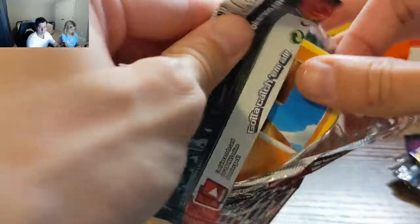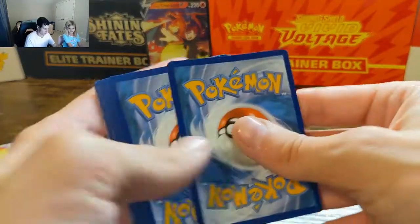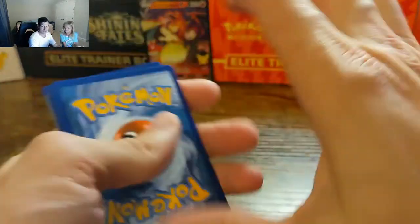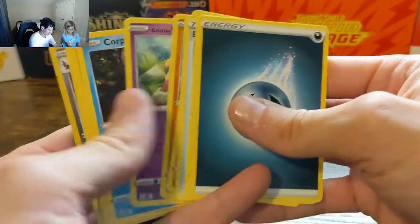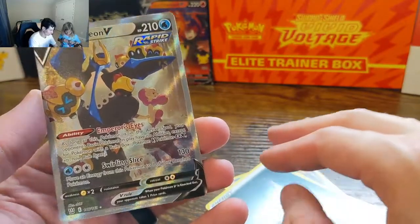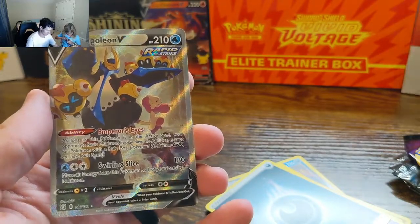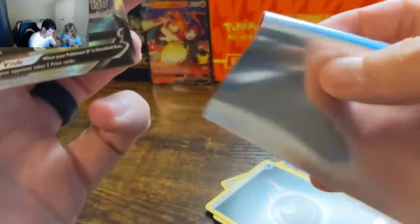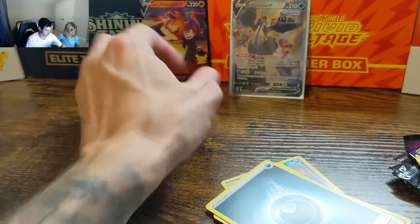We are at 42 subscribers now — someone unsubscribed. If you unsubscribe, please resubscribe. I'm going to go through these fast because I want to get to the Celebrations. Oh! A full art — we do have a full art, a full art EMV. That's a nice little surprise. Usually Battle Styles is a bunch of nothing.